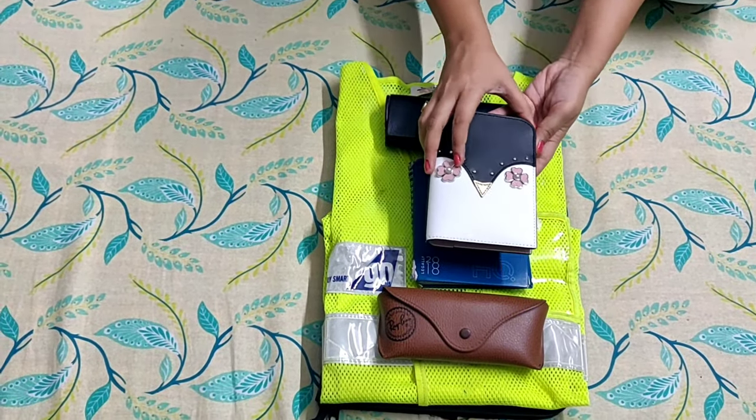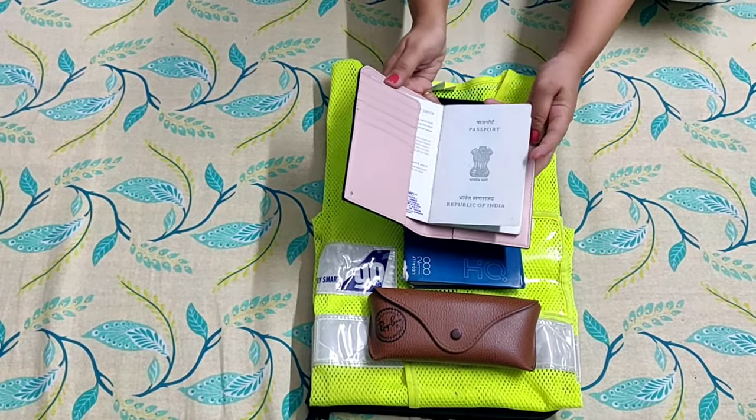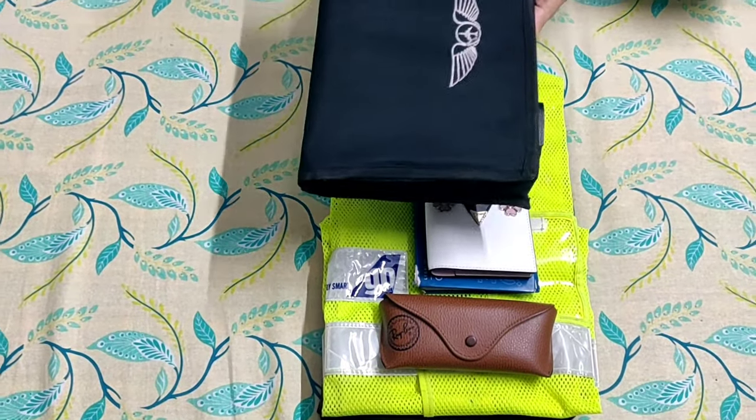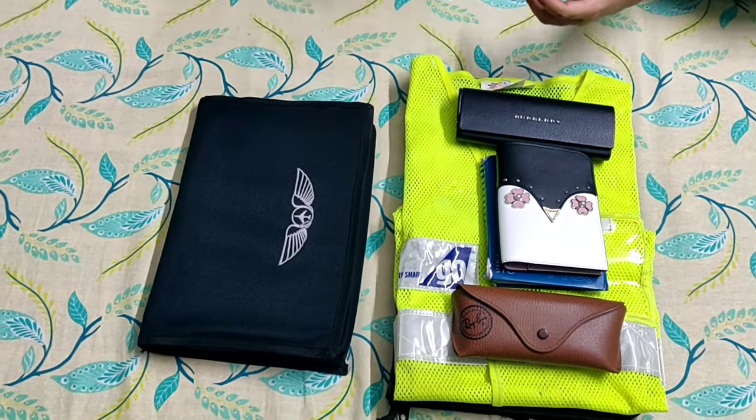My passport holder and passport cover for all these international flights. My log book — we'll see the log book cover later on.